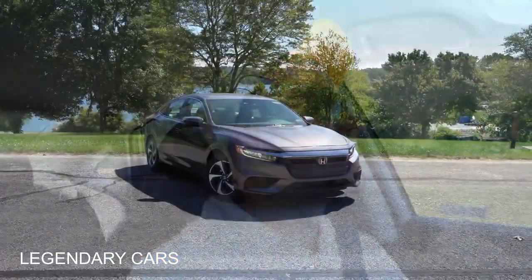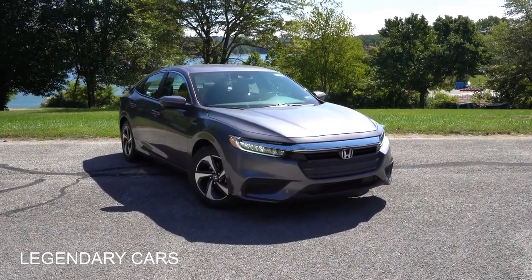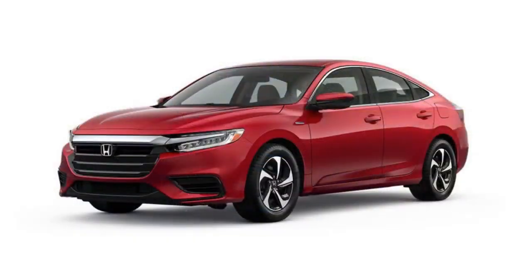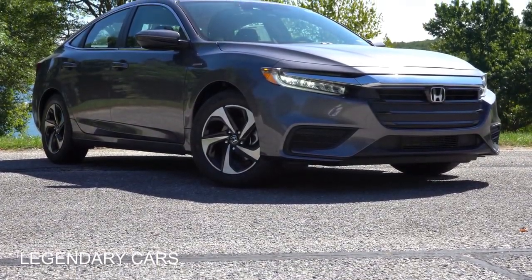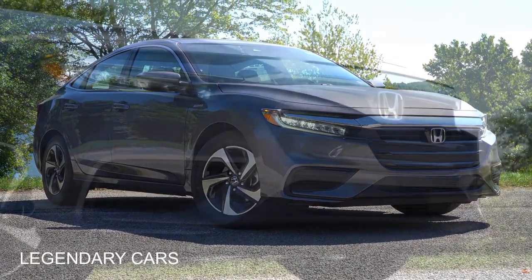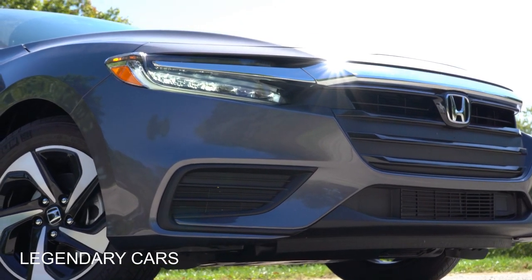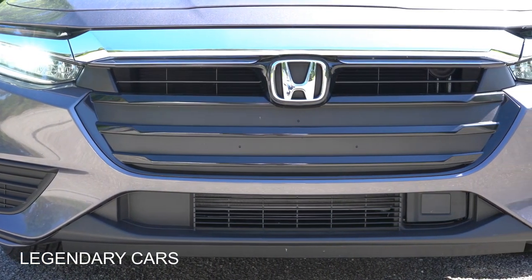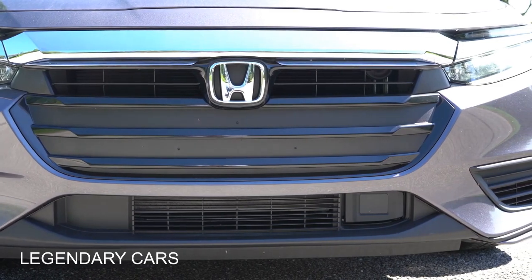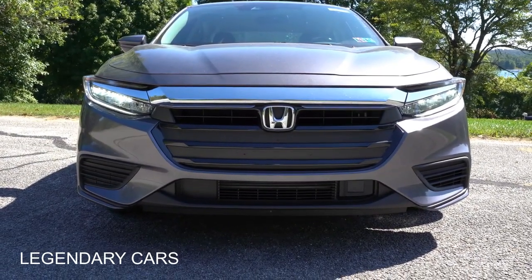Moving to the exterior of the 2021 Honda Insight — there's a new color for 2021 called Radiant Red Metallic. Starting up front, it has a very Civic-like front end, which is a good thing. LED headlights come standard across all trim levels with automatic activation at night. LED fog lights are Touring-only. There are also dark chrome trim accents above the Honda emblem and above the headlights.